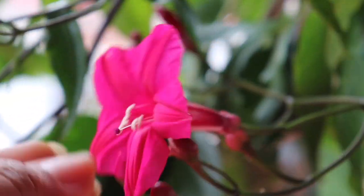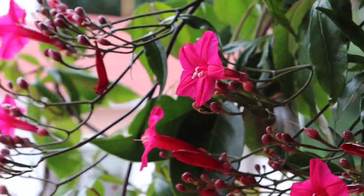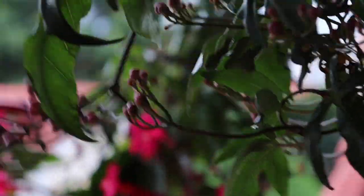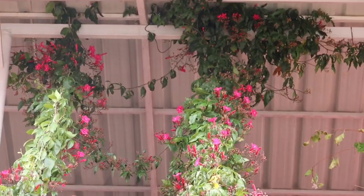Our next plant in the list is Cardinal Creeper, also called Lady Doorly's Morning Glory or Crimson Ipomoea. This plant belongs to the morning glory family. They bloom in bright magenta color, flowers bloom in bunches, and they bloom from early summers till October — that is late monsoon. This plant blooms in full sunlight as well as in partial shade.